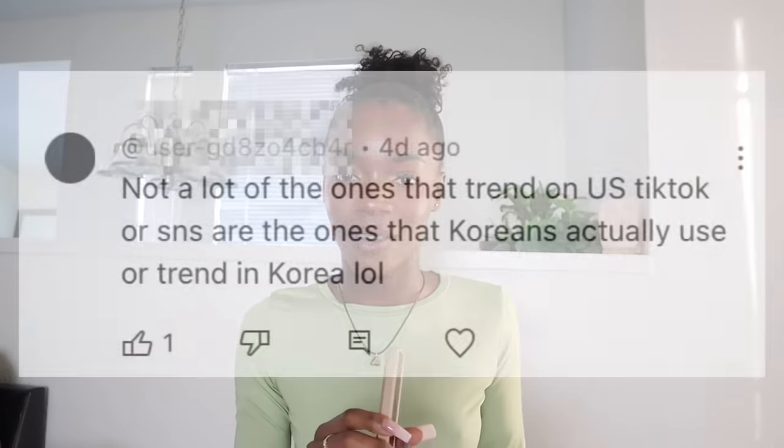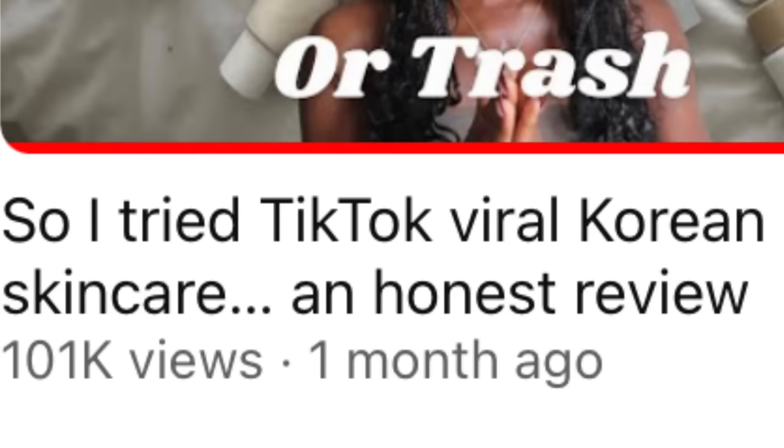Y'all have been going crazy in my comments on my last video where I tried Korean skincare. Let's play a little game of catch the details — this video is titled 'Trying TikTok Viral Korean Skincare.' Upon making that video, I knew that chances are a lot of those products are probably not very popular in Korea itself. So I decided, why don't I do a video where I actually try popular skincare in Korea — not just viral Korean skincare from TikTok — because those are two distinctly different things.